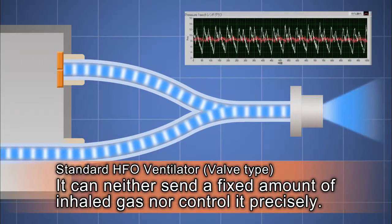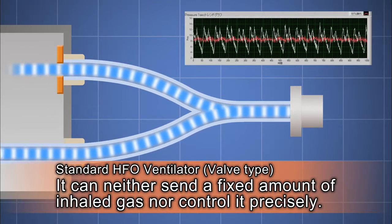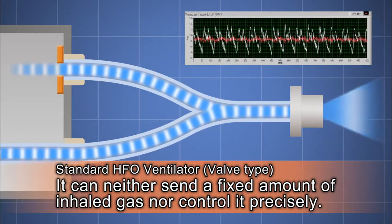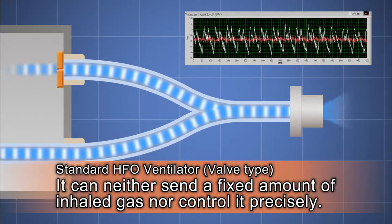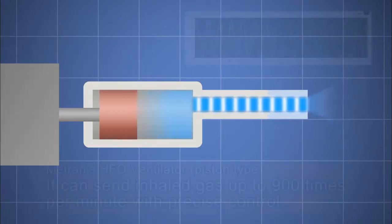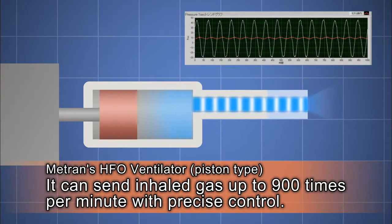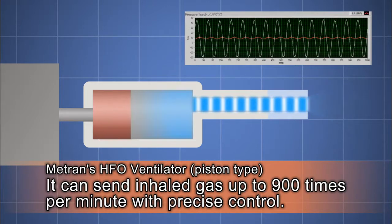Standard HFO ventilators send gas compressed by a bulb. That type of ventilator doesn't provide uniform gas volume, nor can they be precisely controlled. In contrast, Medtron's ventilators are able to precisely control gas volume, thanks to a linear motor-driven piston.